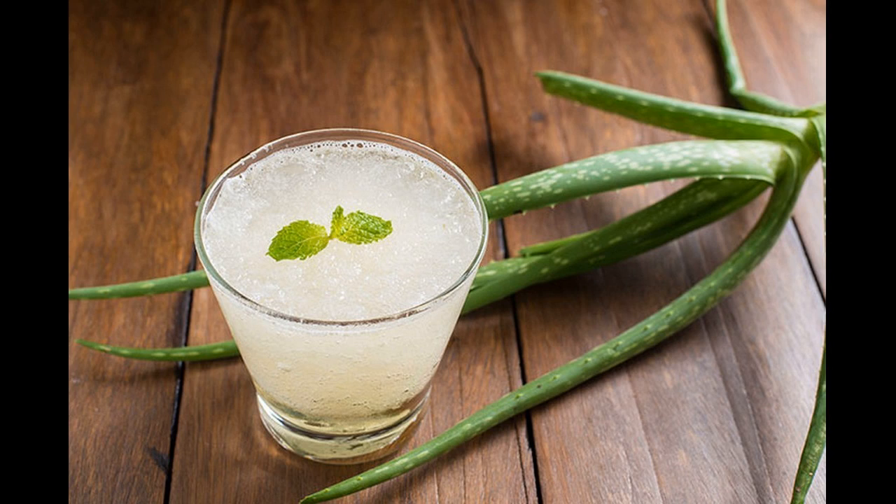Fenugreek: powdered fenugreek seeds are excellent for rejuvenating dull and lackluster hair. These inexpensive seeds are packed with rich vitamins and essential minerals that make hair healthy and strong. Subscribe for more hair growth treatments and tips.